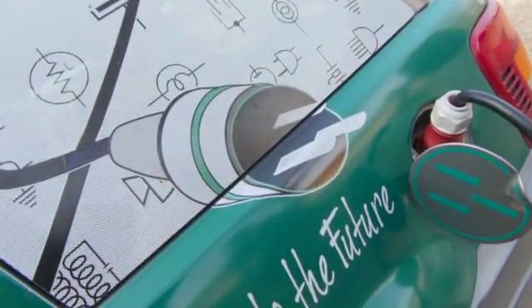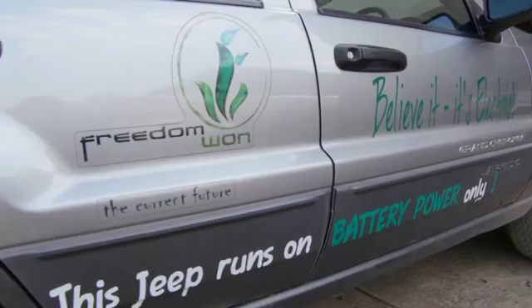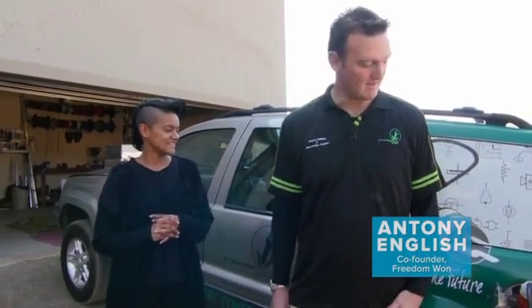Absolutely. This is our prototype that we got going in 2011. We started designing it in 2009 and we were so excited to get our Grand Cherokee on the road.